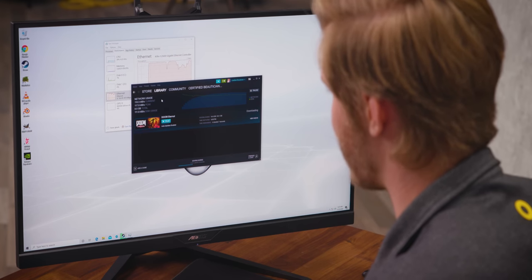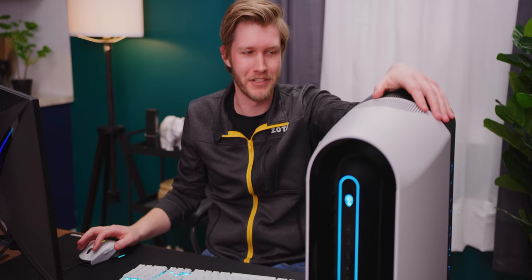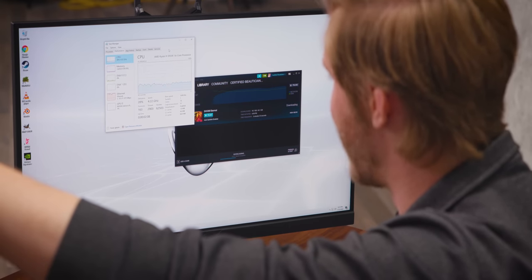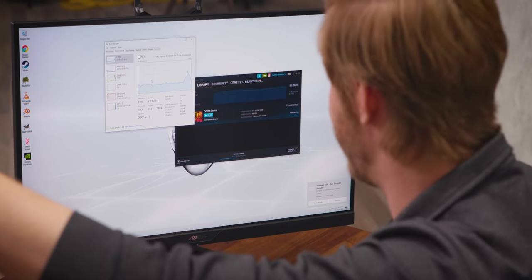Does anyone actually use those? Anyway, we are getting amazing network speeds — that's a gigabit, 113 megabytes per second down. Hilariously enough, our internet is good enough that it's CPU-bound on how fast your downloads go. So having the 3950X, which is actually at like 25-40% utilization just downloading Doom, it's pretty sick that we can actually take advantage of that.